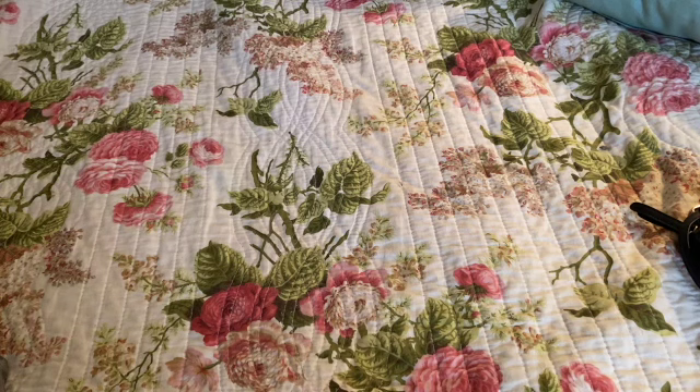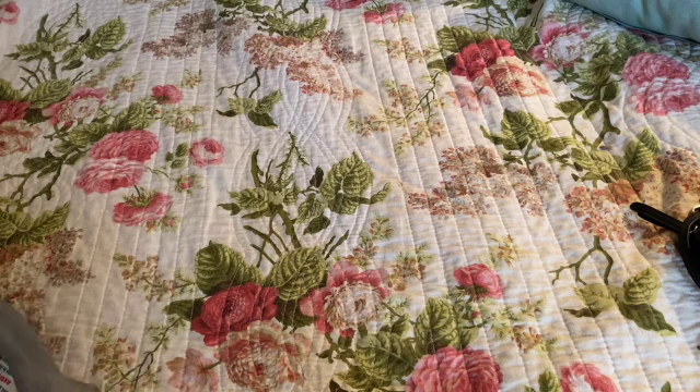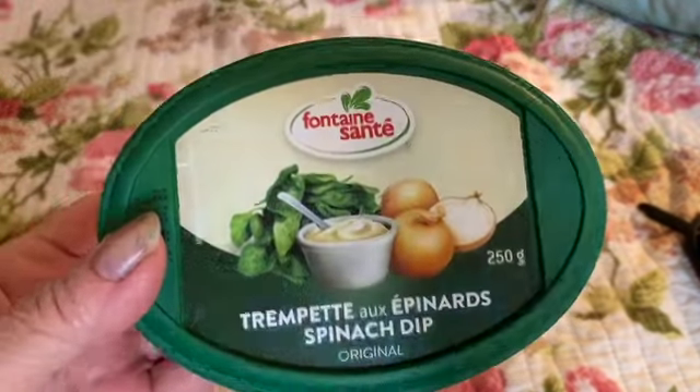Hi everyone, it's great r60 here. I have a little bit of a haul and some more things from my multi-craft store to show you. First I went to the grocery store because I got some spinach dip.